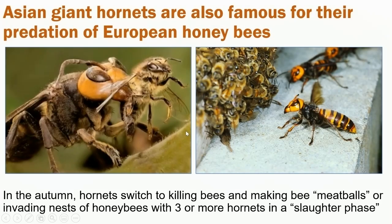We also don't want it here because of the potential impacts on European honeybees. Asian giant hornets do prey upon these honey-making insects that we rear as livestock. What happens is in the autumn, the hornets switch from hunting caterpillars and other prey to focusing on honeybees. They kill them by catching them in midair and then making what the actual scientific literature calls 'bee meatballs' — they slice the heads off, slice the legs off, and crunch up what's left. They also invade nests of honeybees. About 30 of these hornets will go into a honeybee hive containing about 30,000 workers, and in about 30 minutes they will have wiped everybody out. It is called a slaughter phase.